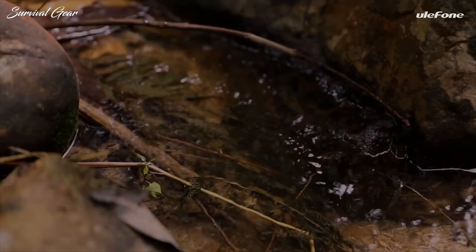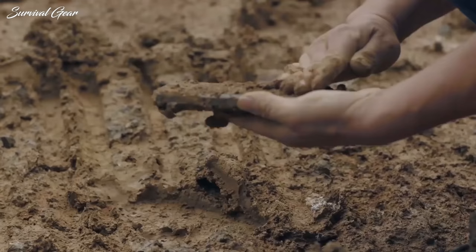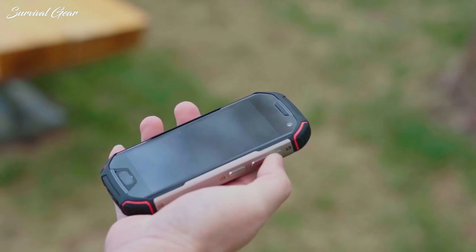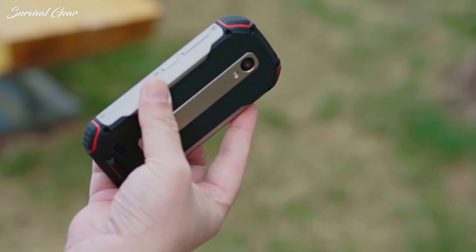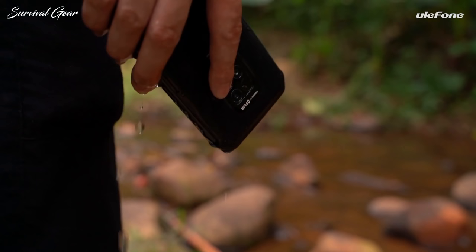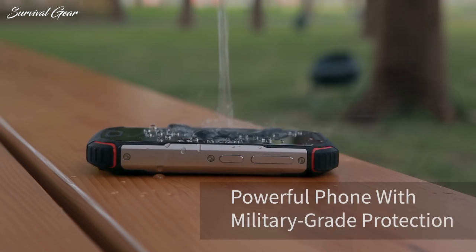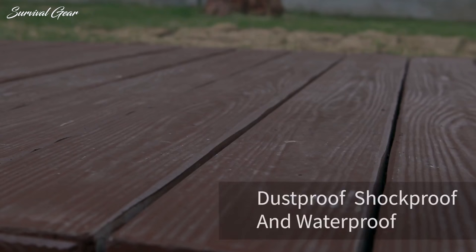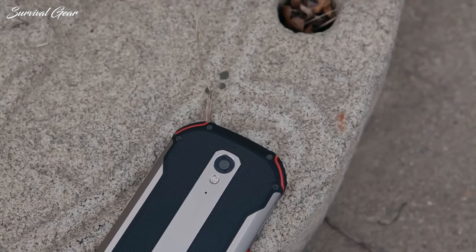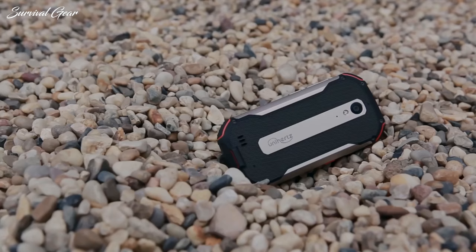Are you tired of damaging your smartphone from drops and mishaps? Smartphones are getting slimmer, wider, and longer every year, but are they getting tougher? Although some flagship smartphones claim basic water resistance, none of them get anywhere near being properly rugged. For those with a demanding job or an active lifestyle, a rugged smartphone with military-grade protection may be the best option.